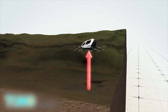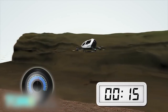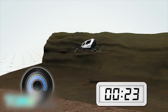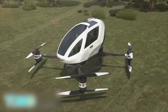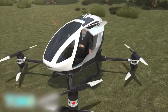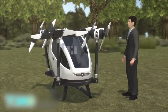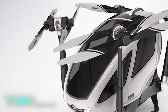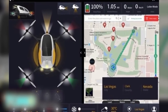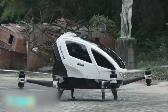The Ehang 184's aluminum frame and composite body carry eight 142-horsepower motors to power its eight propellers, with two on each of its four arms. It takes between two to four hours to charge. It can fly a 264-pound passenger up to an altitude of around 11,000 feet, traveling at speeds of up to 62 miles per hour for up to 23 minutes, with a maximum range of around 10 miles. Navigation and collision avoidance is handled by the drone's built-in sensors and computer systems. The manufacturer says the drone will be commercially available later this year, priced between $200,000 and $300,000, and is now working towards FAA certification.